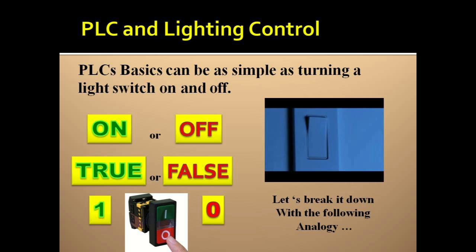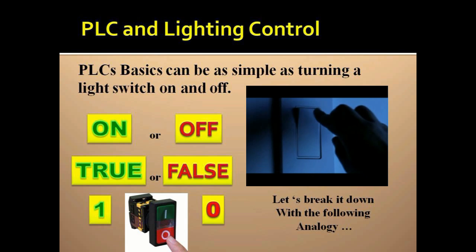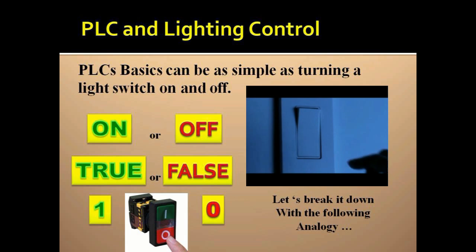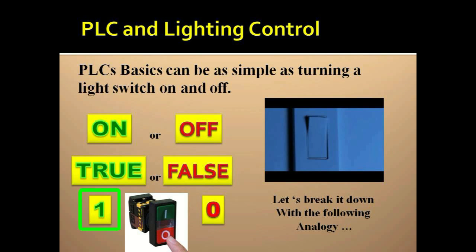Everything in the PLC is ones and zeros, on and off, like switches that are on or off. A lot about the PLC and working with it can be simplified down to that same level: one or zero, on or off, true or false.